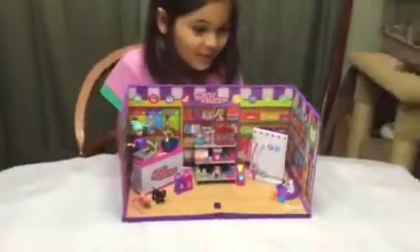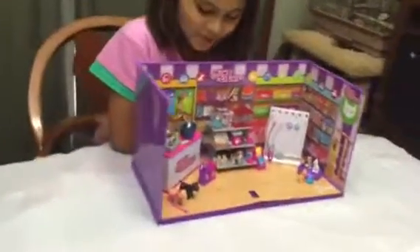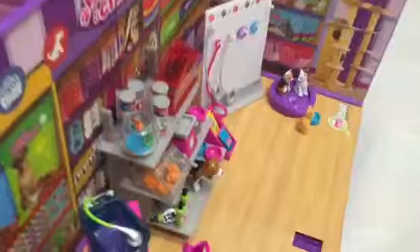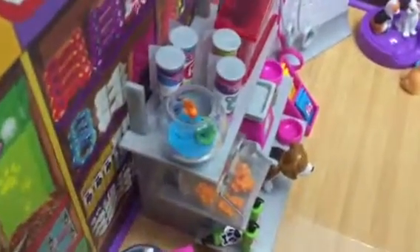I really like this set, it's so cool. I always wanted a doll pet shop.